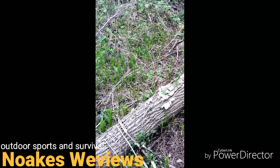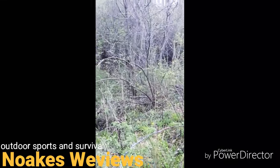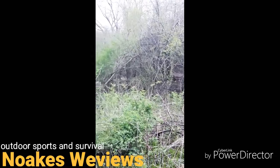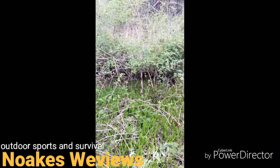My dad gave me some advice on finding mushrooms. He told me to look for leaves the size of mouse ears on maple trees — find a maple tree and look for the leaves to be the size of little mouse ears, and that's about when the mushrooms should be up.